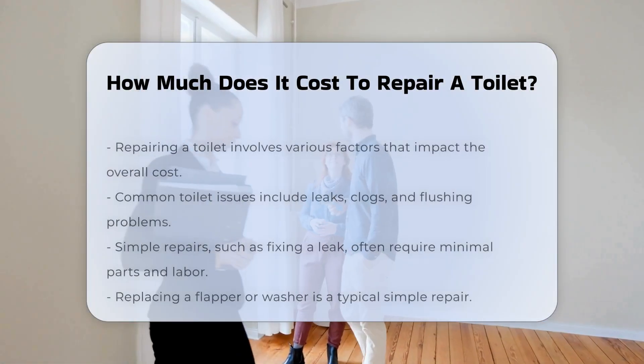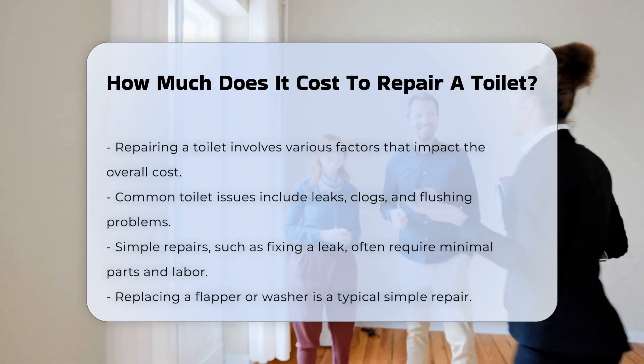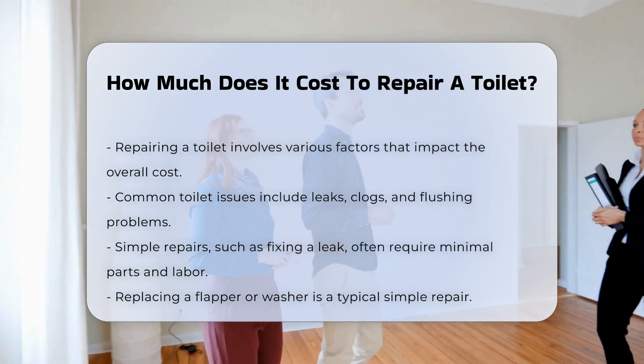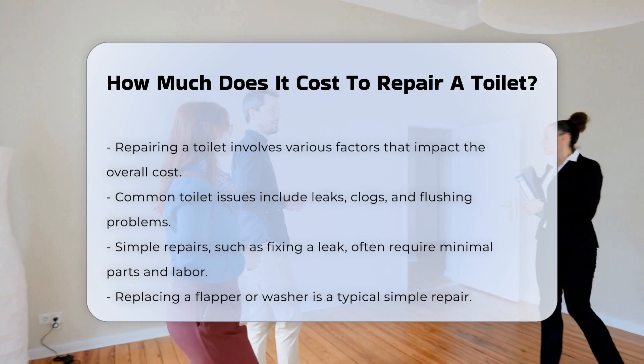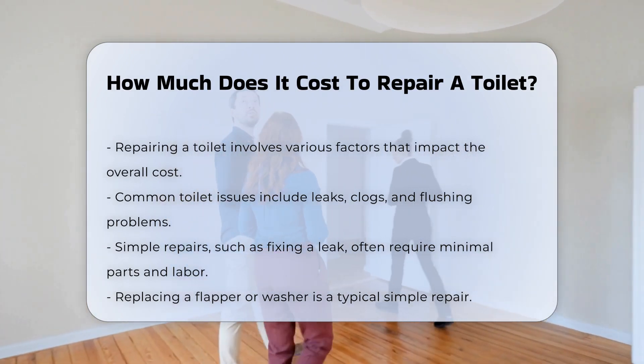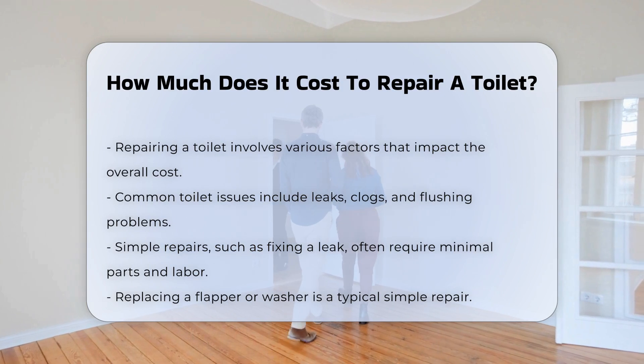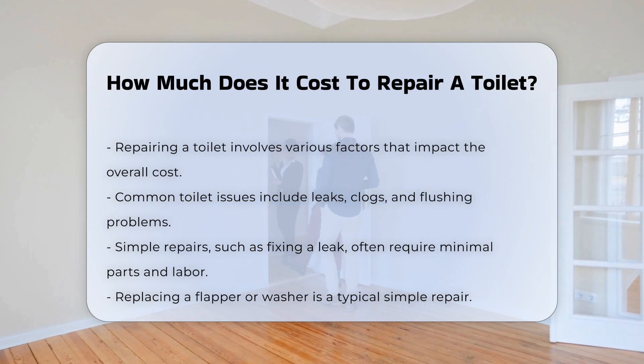Repairing a toilet can involve various factors that influence the overall cost. First, consider the type of repair needed. Common issues include leaks, clogs, and flushing problems. A simple repair, such as fixing a leak, may require replacing the flapper or washer. This typically involves minimal parts and labor.